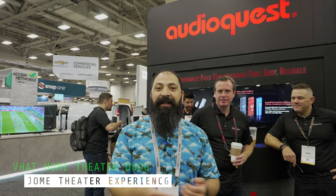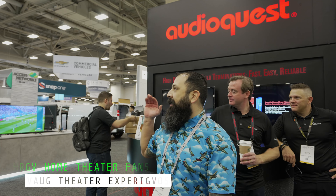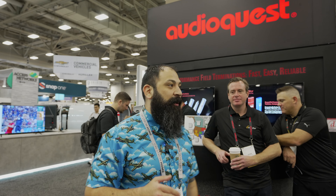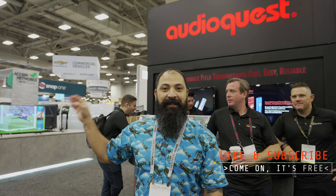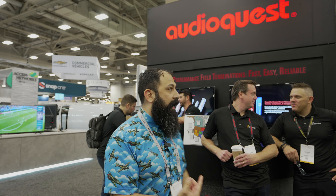Hey guys, it's the Home Theater Dude. We're at CEDIA 2022 at the AudioQuest booth. This place is really cool. We're actually using these specific cables in the booth right next to me over at Hisense. I designed that booth over there — I was the person figuring out what the components were going to be in that specific room. I chose these guys for a reason because cables do matter.